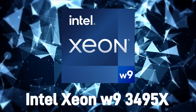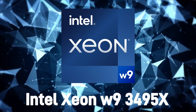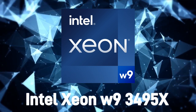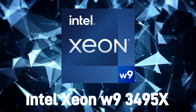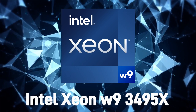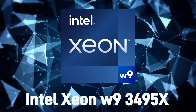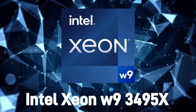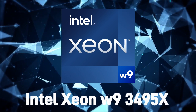The Intel ZNW93495X processor has a number of features that make it stand out from other processors. Here are some of the key features. High core count: the processor has a total of 56 cores and 112 threads, making it one of the most powerful processors available for workstations. It has 105 MB of Intel Smart Cache.